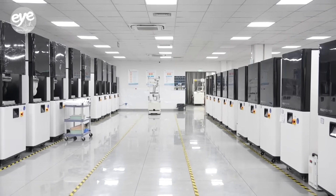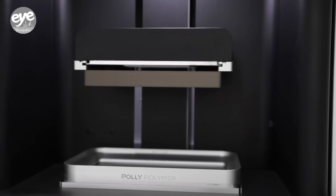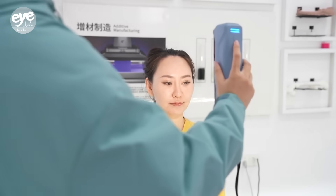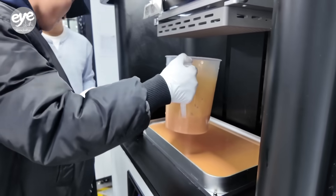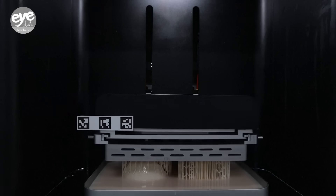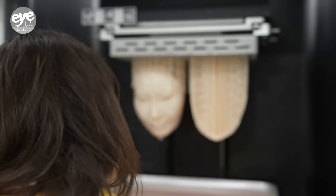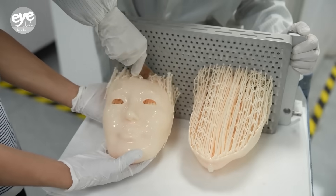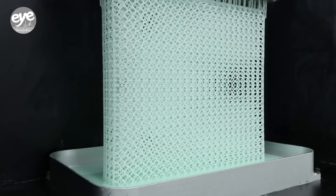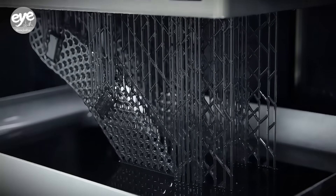In East China's Suzhou City, a high-tech 3D printing company is helping to revolutionize manufacturing with the use of photopolymerization-based 3D printing. The technique uses a tank of liquid resin that's exposed to wavelengths of ultraviolet light. The light makes the liquid's molecules bind together into a solid state, resulting in a more precise and faster process than traditional layer-by-layer 3D printing.